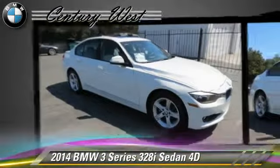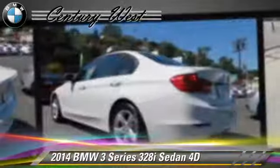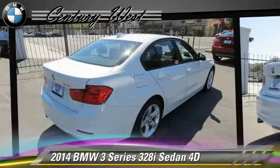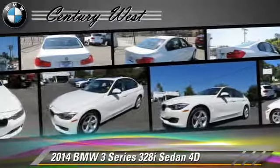This BMW features parking sensors, front and rear side airbags, and premium package. Safety features include traction control, stability control, and four-wheel ABS.